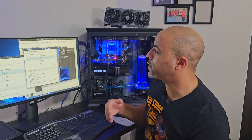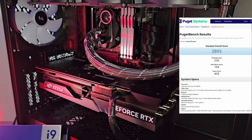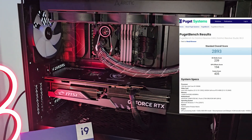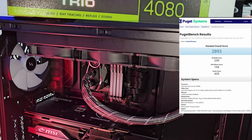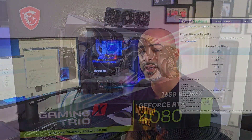One of my newer systems I call Fractal — it's in the Fractal Design Meshify 2 RGB case, very creative name — has a very high overall score of 2893. The 4K media score is 239, it has a 13900K cooled by the Arctic Liquid Freezer II 360mm AIO, one of the best performing AIOs around. The GPU effect score is 194, and it's rocking an RTX 4080 by MSI Gaming X Trio. The Fusion score is 435. That is very reflective of basically high-end hardware right there.